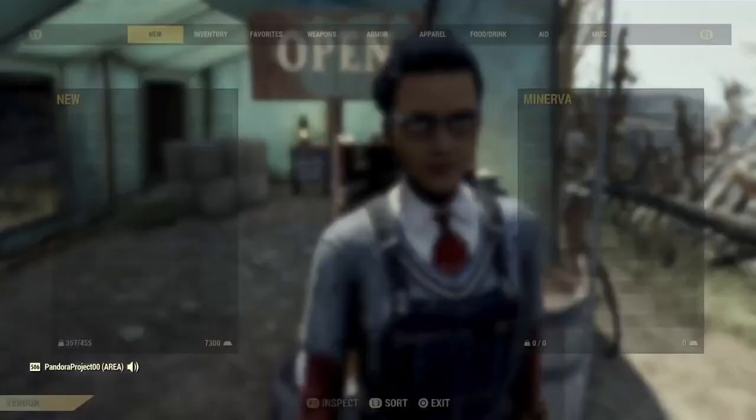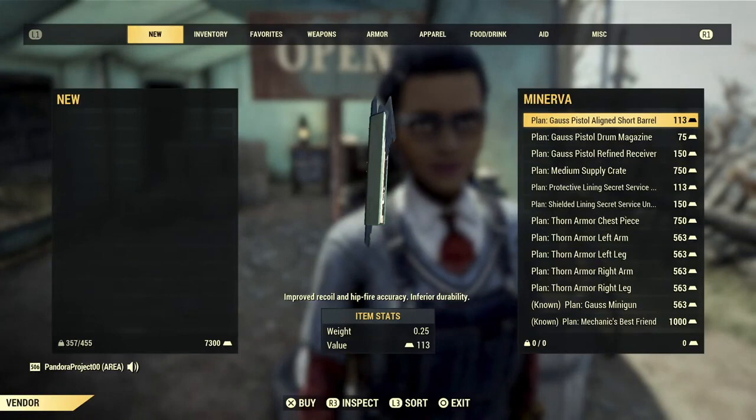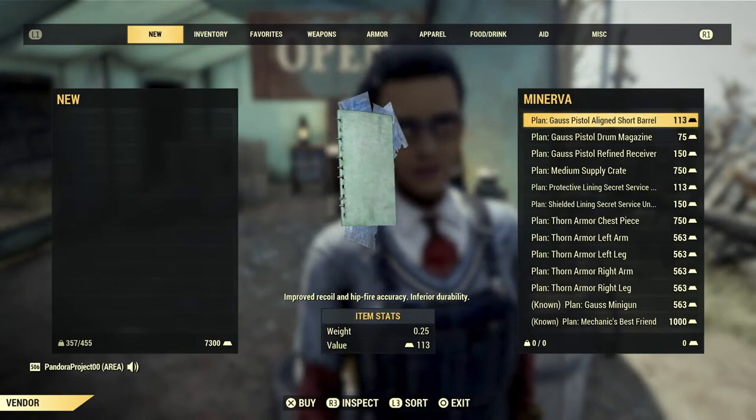Now let's go ahead and check out what Minerva has. I have sped up the video so that it's not so long. Let's look at the highlights — looks like the highlights will be the thorn armor.